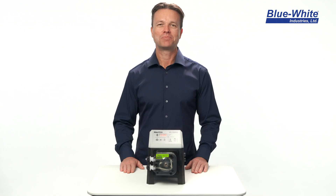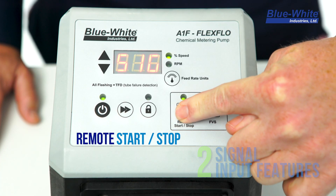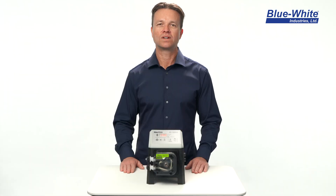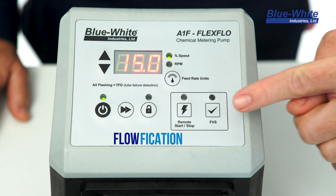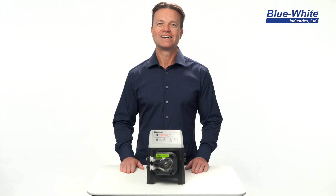The A1F pump includes two signal input features. The remote start/stop operates using input from an external dry contact closure switch, allowing you to control the pump remotely using a controller or another switching device. The flow verification feature operates using input from an external flow sensor. If no chemical flow is detected, the pump will shut down and trigger an alarm event.